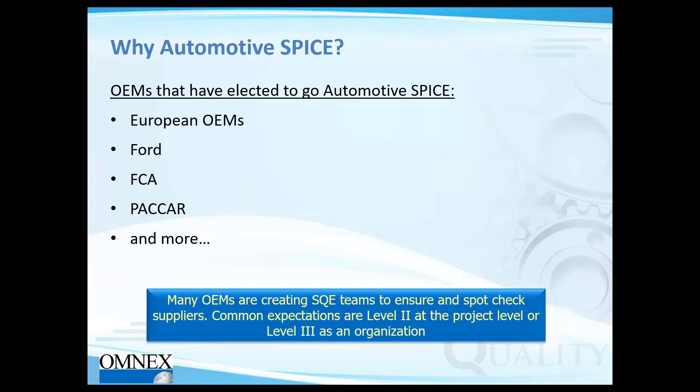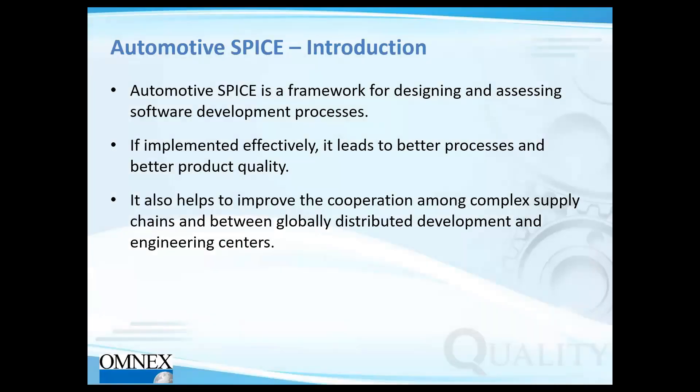Automotive SPICE is a framework for designing and assessing software development processes. The guidelines help ensure you have a robust software development process. If implemented effectively, it leads to better process and product quality, resulting in fewer recalls, fewer faults and defects, and overall savings and efficiency improvements for the company.